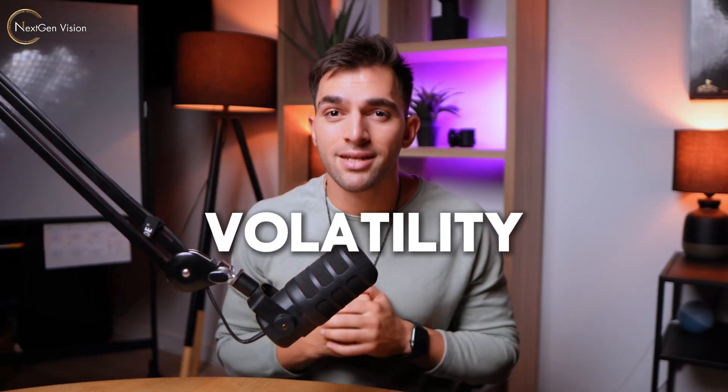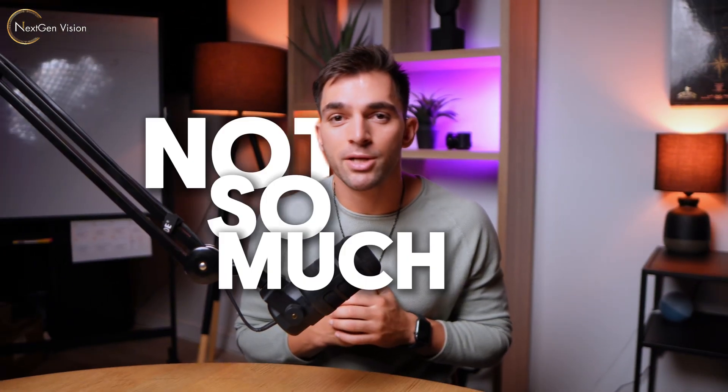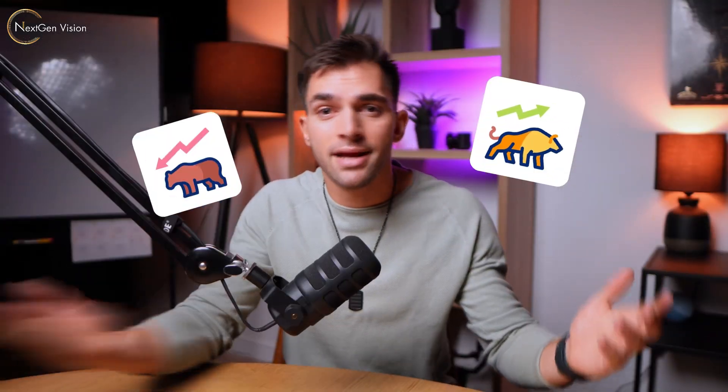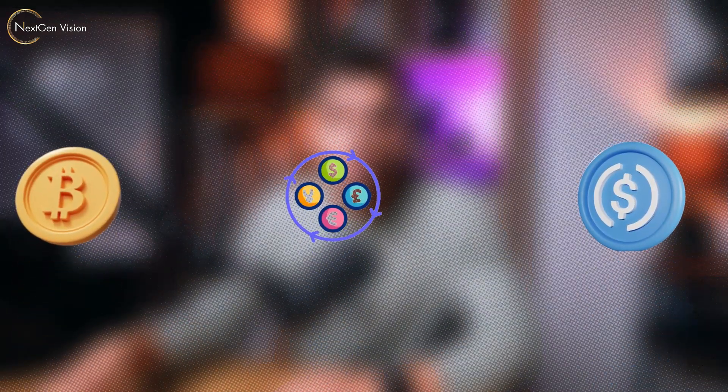Crypto is great, but the volatility? Not so much. If you've ever traded, you know the struggle. One second you're up, next second you're down 30% because of crazy price swings. That's where stablecoins come in. They're designed to be like crypto, but without the crazy price swings.